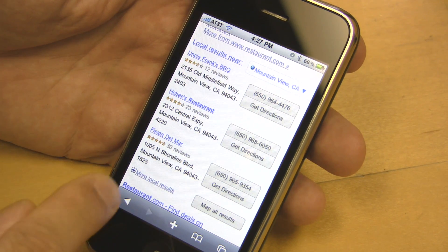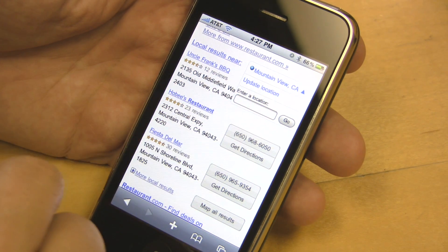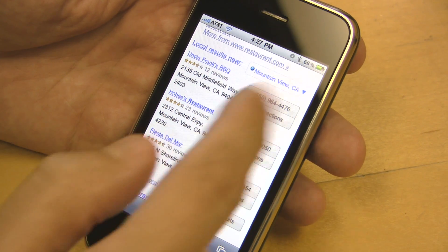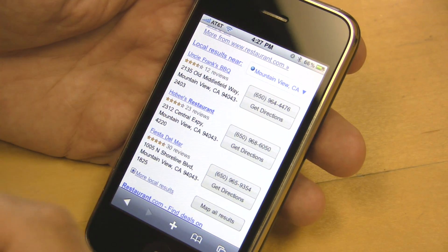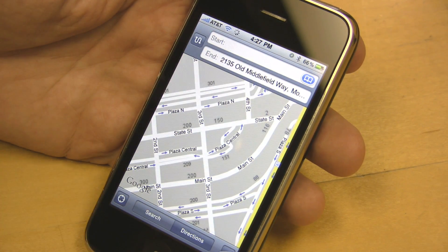If you get the location wrong, or you want to change it, you can always just click here and say okay, enter a new location. But it's awfully handy, just the fact that it automatically detects it. I'm in the mood for some barbecue, so I'll just click some directions, and off I go.